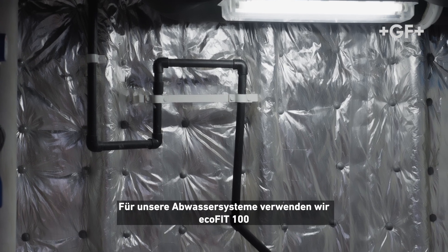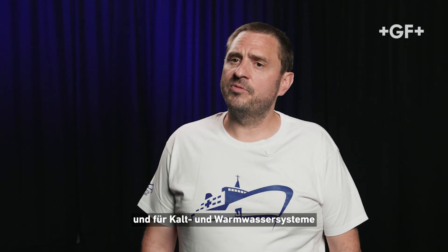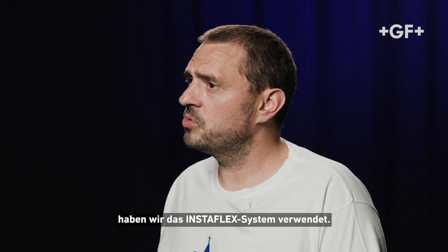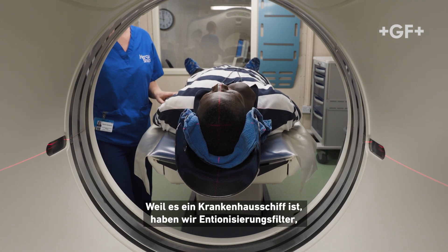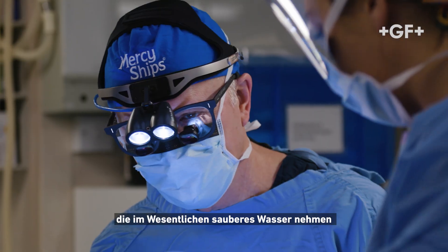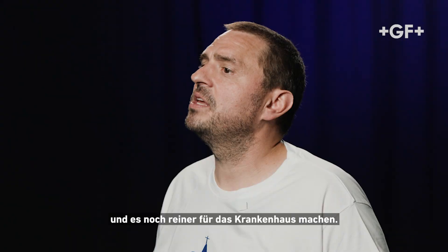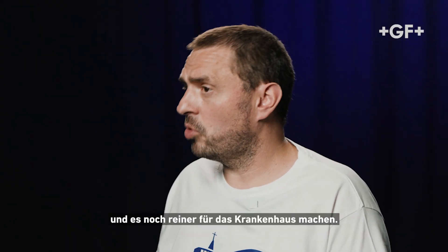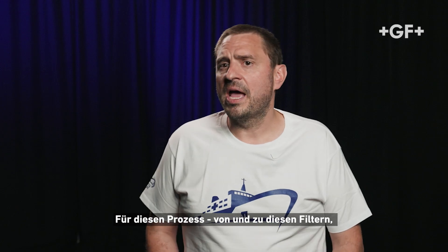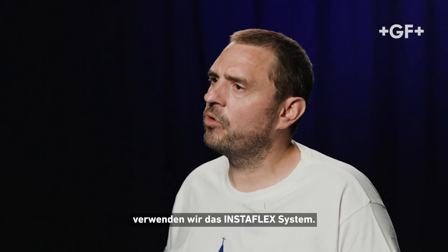We use Ecofit 100 for our waste pipes, and for our cold and hot water systems we use Instaflex piping. Because it's a hospital ship, we have ionizing filters which take clean water and make it even cleaner and purer for the hospital. We use Instaflex piping to and from those filters.